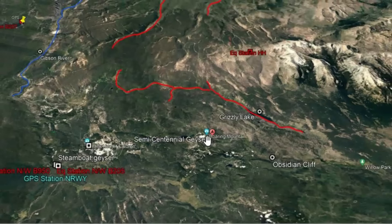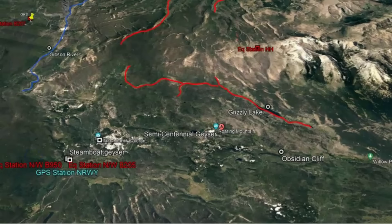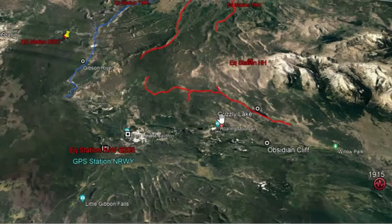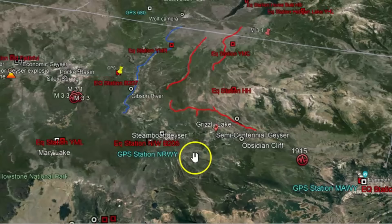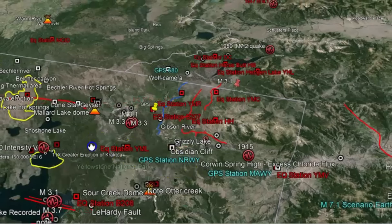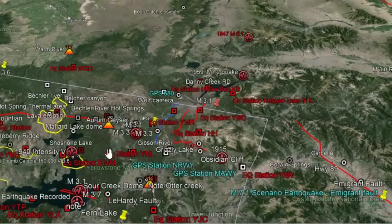This is an area too that I've talked a lot about. Here we have Steamboat Geyser off to the west, Grizzly Lake. They've had a lot of earthquakes in that location in the past. It's in the northern section of Yellowstone over here. Let me bring this out a little bit farther.